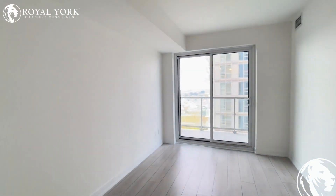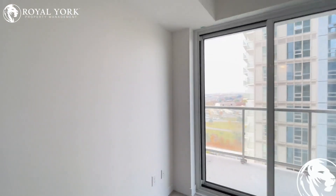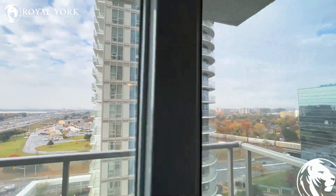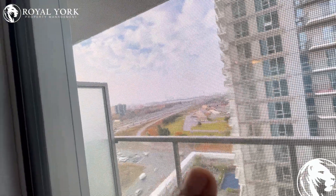And here we go towards the living area. There's a wonderful view of the city. The 401 is right there.